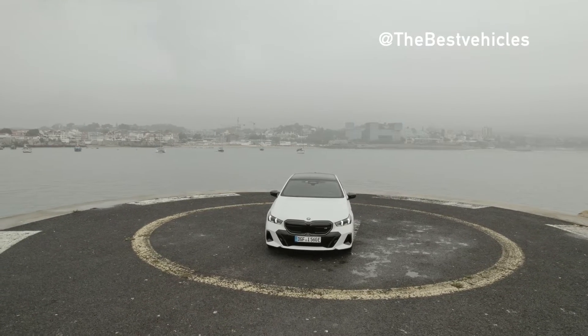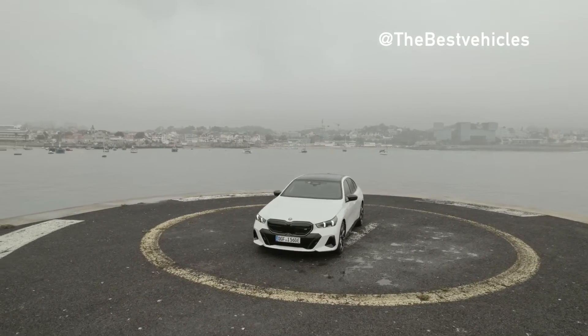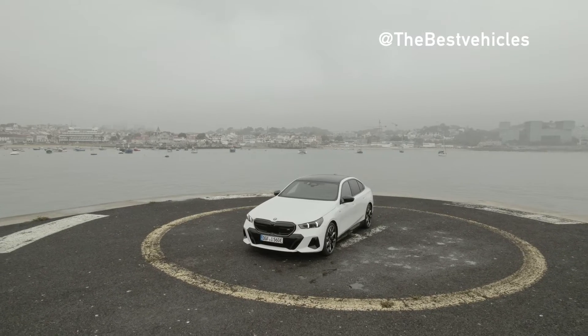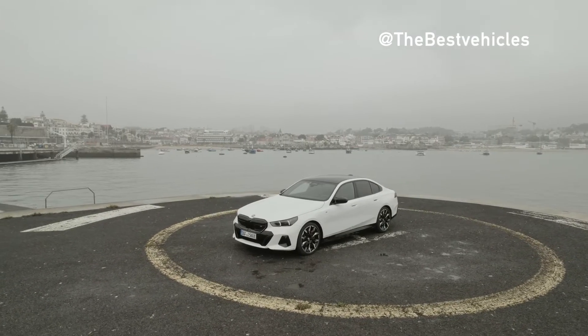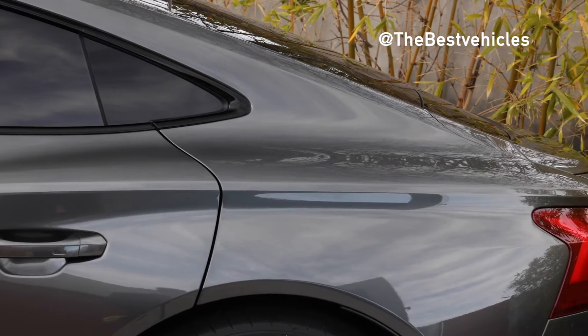In terms of design, the Audi RS e-tron GT resembles its sibling model the e-tron GT. Specifically, the RS e-tron GT has a luxury sedan style design, with the rear of the car sloping backwards similar to its sister model Audi A7 Sportback.